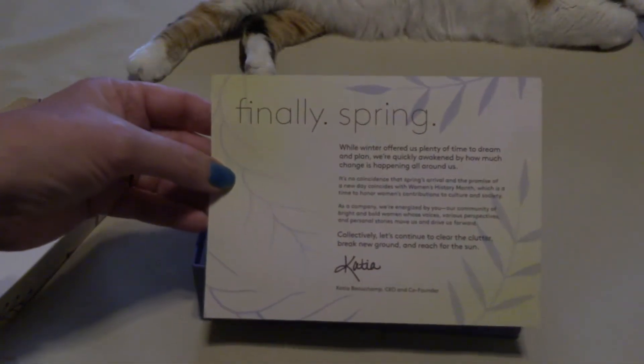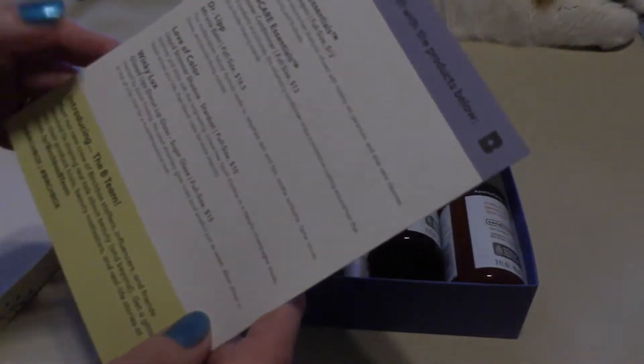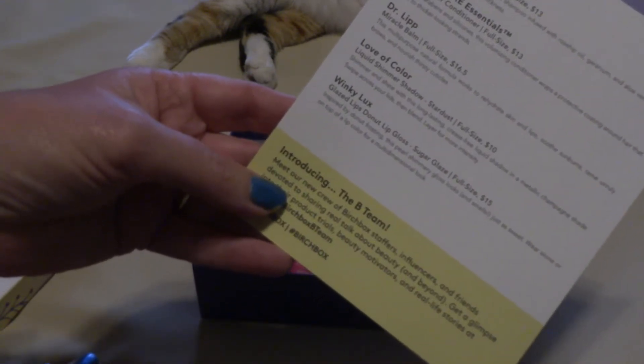This box's theme is finally spring. And on the other side, they give you a full size and price.